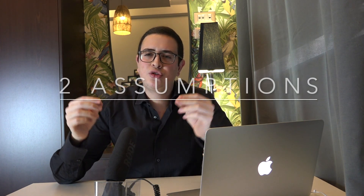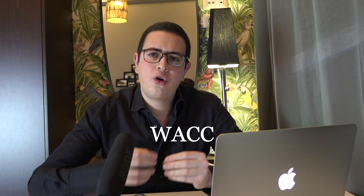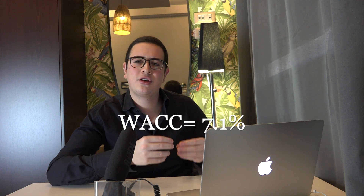The DCF idea is that $1 in the future is worth less than $1 today. To continue with my calculations, I have done two important assumptions. The first assumption is the required rate of return, or WACC — weighted average cost of capital. In this case, I have used 7.1% based on the levered beta of 0.968.